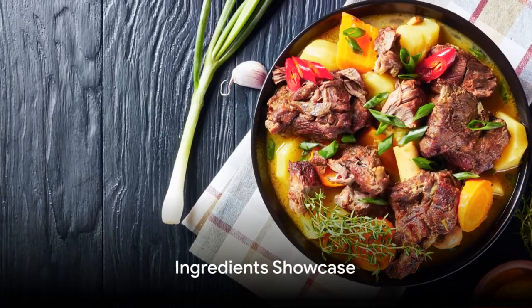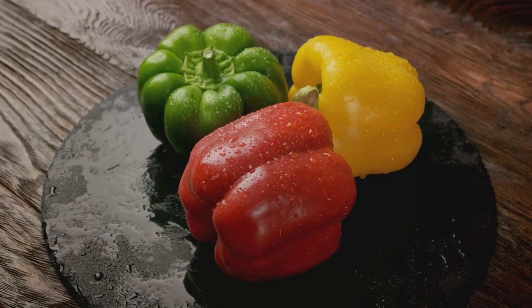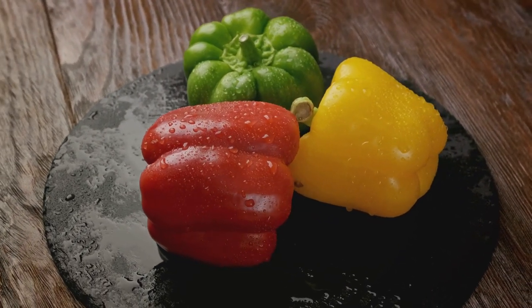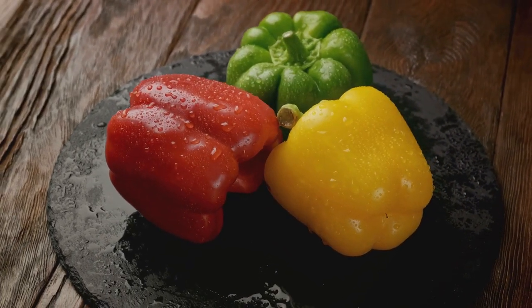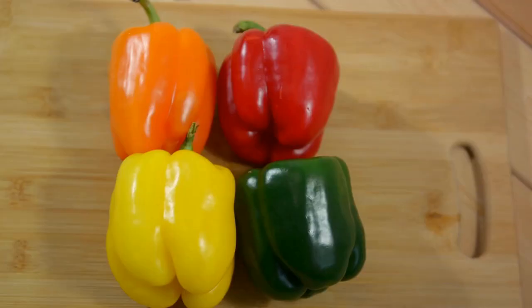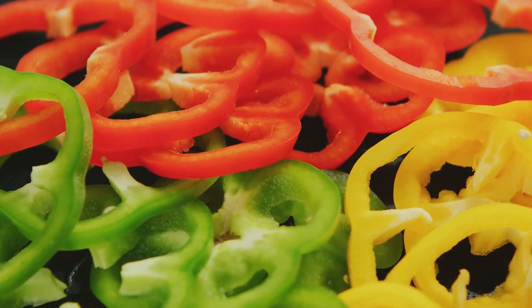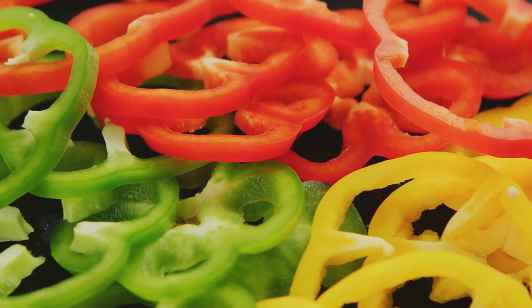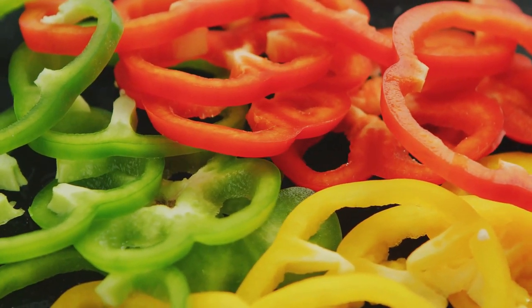Now feast your eyes on these vibrant ingredients, each one carrying a piece of Jamaica's culinary heritage. First off, we have our star player — the goat meat, tender and full of flavor. This is the canvas on which we'll paint our culinary masterpiece. Next we have a medley of fresh vegetables: bell peppers in a riot of colors, fiery scotch bonnet peppers, onions, and ripe tomatoes. Each brings a unique texture and flavor to our curry, creating a symphony of taste that sings on your palate.